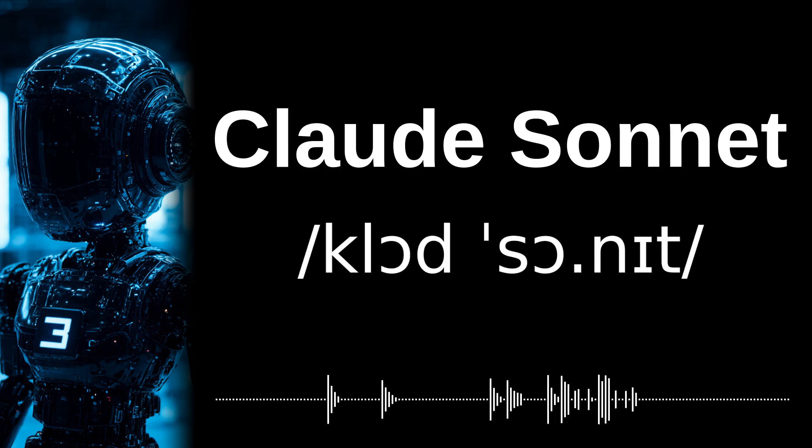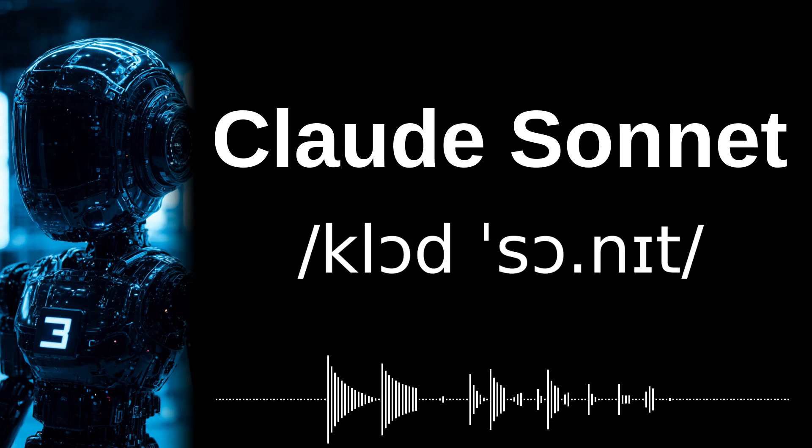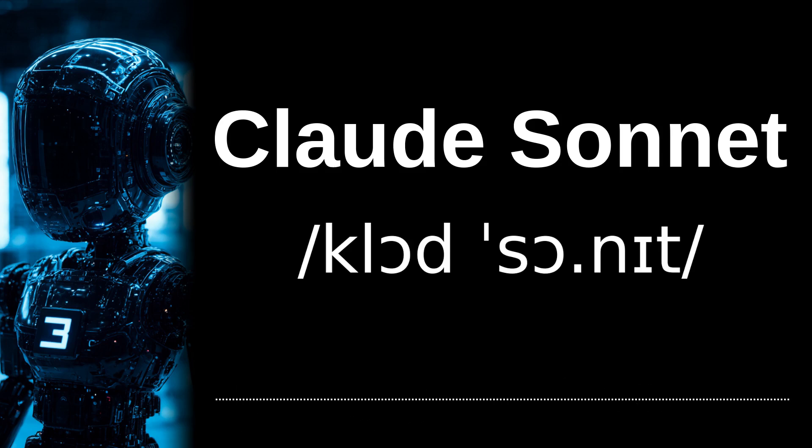So let's practice. First, the French-inspired pronunciation: Claude Sonnet. And the English-friendly pronunciation: Claude Sonnet.